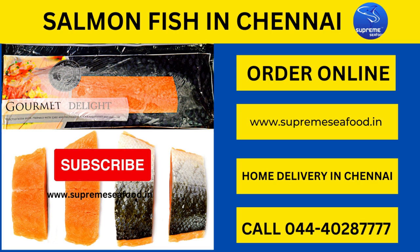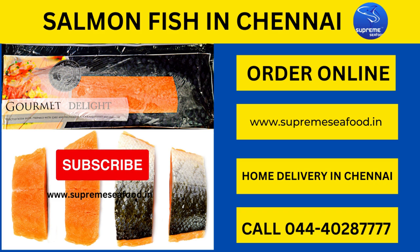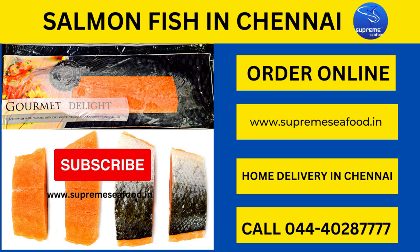Hello everyone, welcome to Supreme Seafood Home Delivery in Chennai. Today we are going to see about salmon fish fillets — how they are cut, packed, and sent for delivery to our customers. Salmon fish fillets are imported from countries like Denmark and Norway. Salmon fish has a high content of omega-3 fatty acids, which are very vital for our immune system, and it has a lot of health benefits.